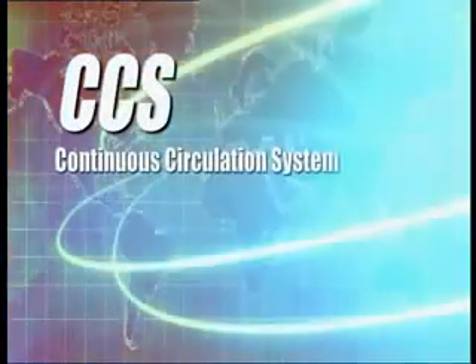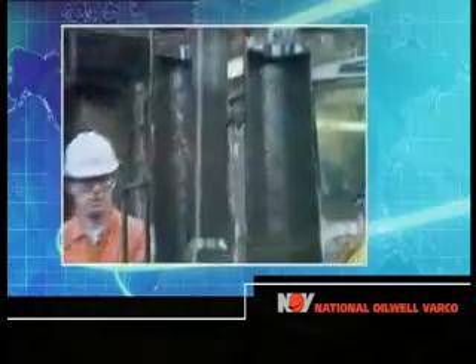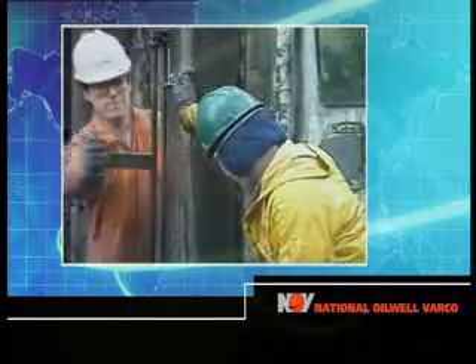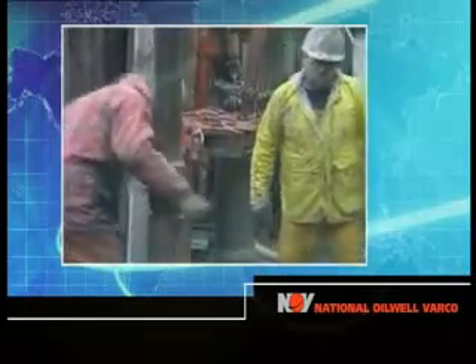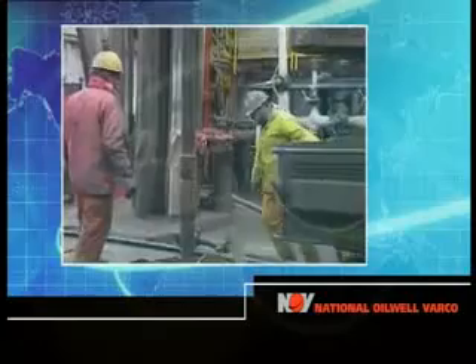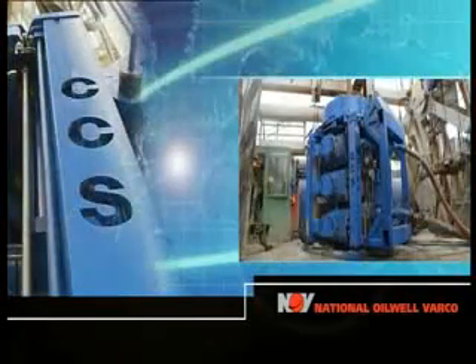It has always been necessary to stop the pumps and interrupt circulation while making connections with jointed drill pipe. This has caused downhole problems which can now be mitigated with National Oil Well VARCO's Continuous Circulation System, CCS.